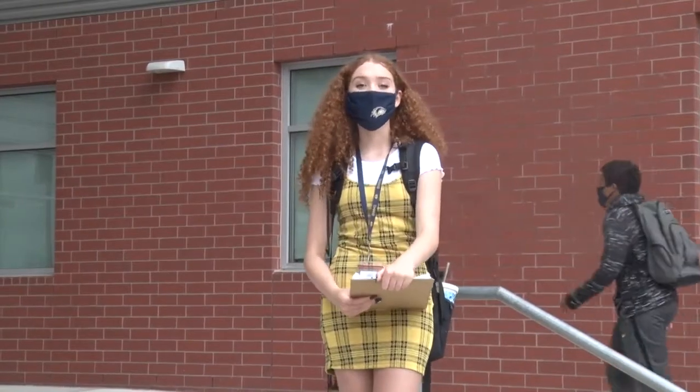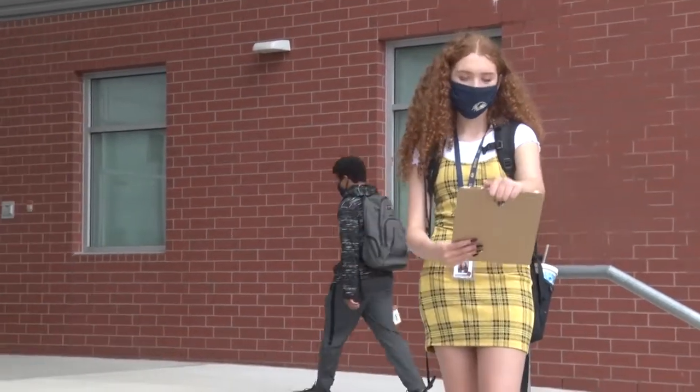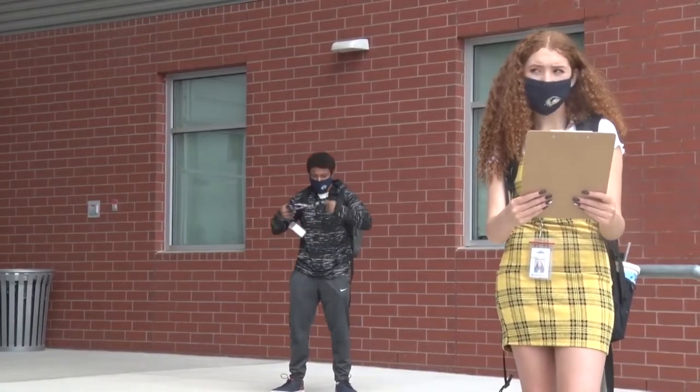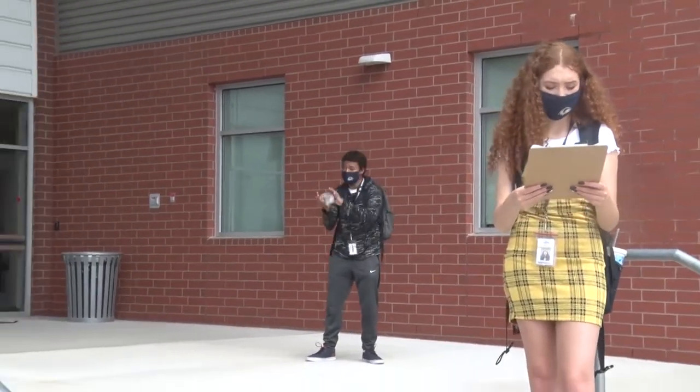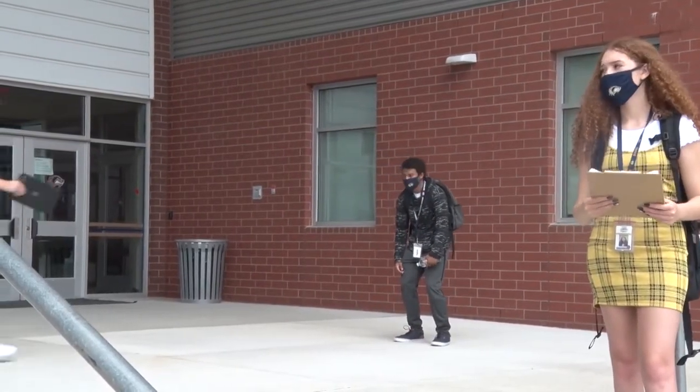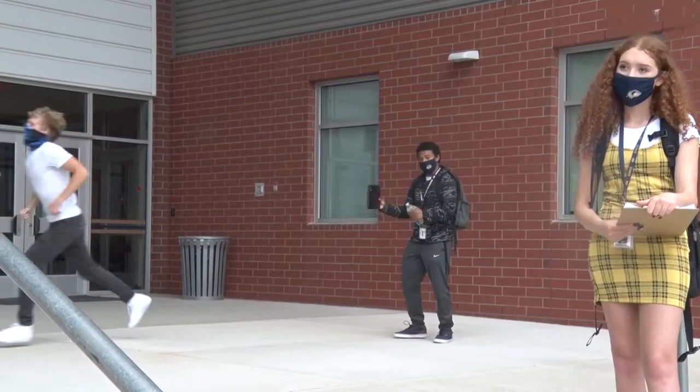Be sure you come prepared for school each day. Mask — check. Lanyard — check. Water bottle — check. And fully charged Chromebook — check.